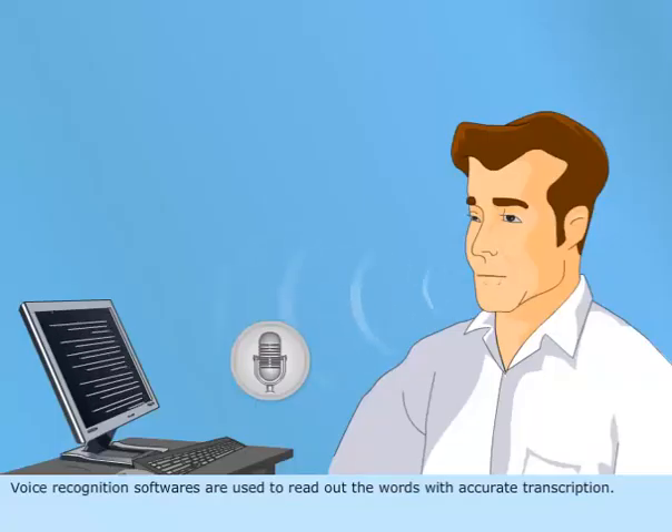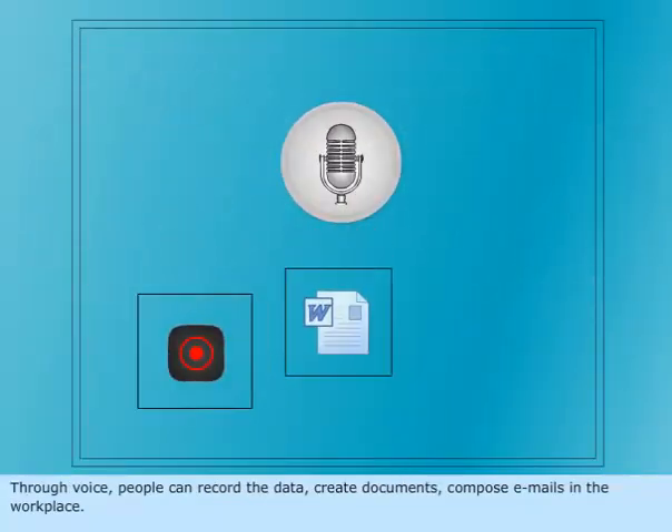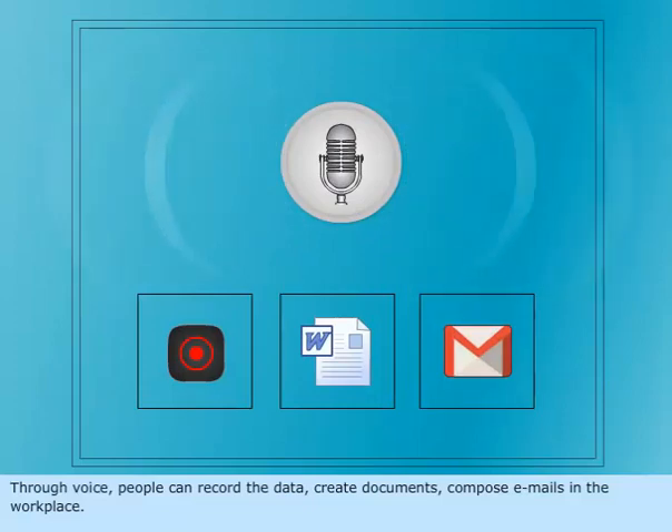Voice recognition software is used to read out words with accurate transcription. Through voice, people can record data, create documents, and compose emails in the workplace.